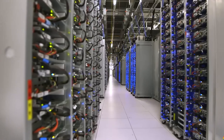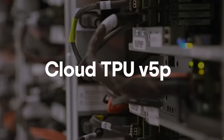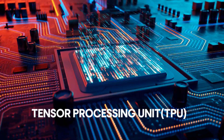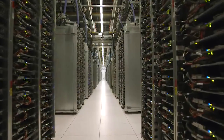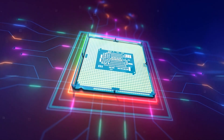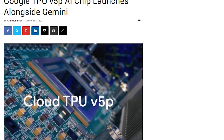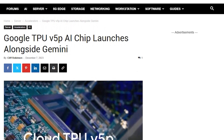Google's groundbreaking infrastructure for Gemini is fueled by Cloud TPU V5P, the latest and most powerful Tensor Processing Unit system. Tailored for training advanced AI models, it accelerates Gemini's development, enabling faster training of large-scale generative AI models. This upgrade enhances efficiency, bringing new products and capabilities to customers swiftly.